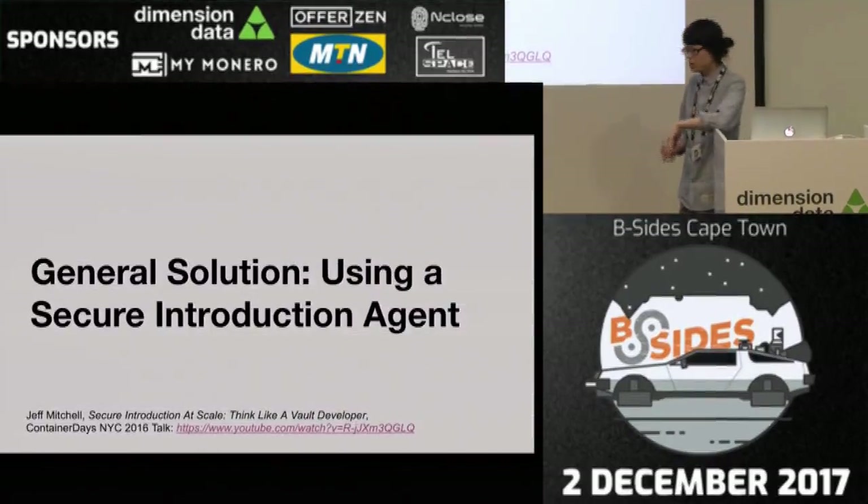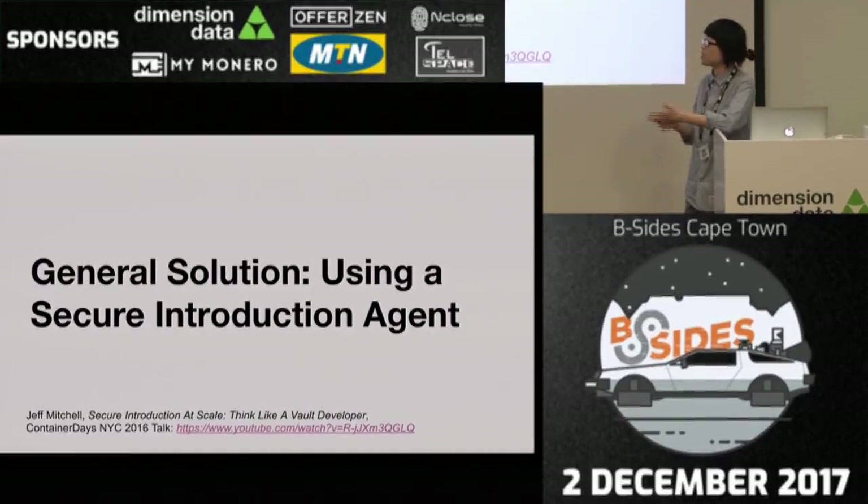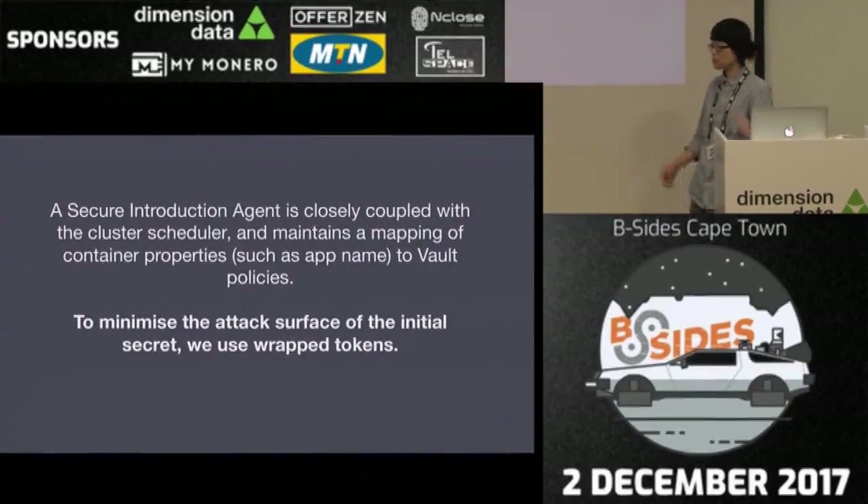Jeff Mitchell, one of the engineers at Vault, had a really good talk about one of the patterns you can use — the secure introduction agent. It's on YouTube and called 'Secure Introduction at Scale: Think Like a Vault Developer' — I highly recommend it. So what does a secure introduction agent do and how does it fit in? It's closely coupled with the cluster scheduler and maintains a mapping of container properties — for example, a launched app name or container name — to Vault policies.